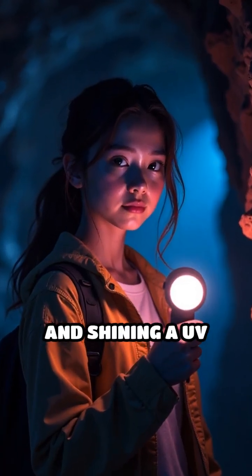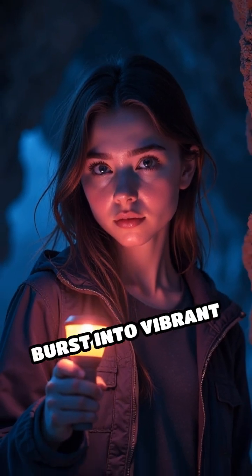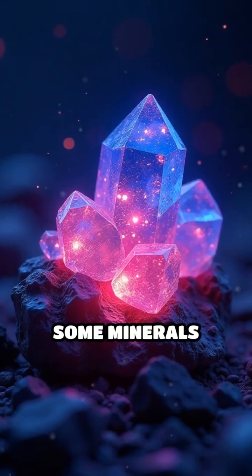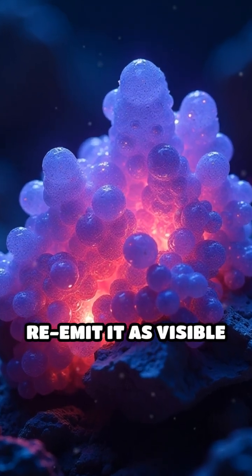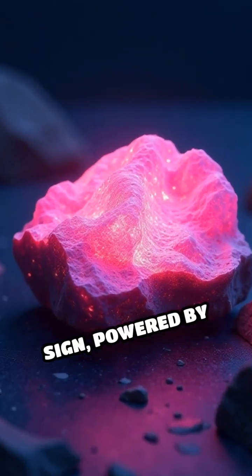Imagine walking into a dark cave and shining a UV flashlight. Suddenly, certain stones burst into vibrant greens, pinks, and blues. This magical effect isn't a trick — it's a real phenomenon called fluorescence. Some minerals contain special atoms or impurities that absorb invisible ultraviolet light and instantly re-emit it as visible color. Think of it as nature's own neon sign, powered by hidden energy.